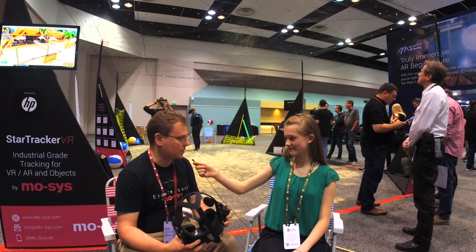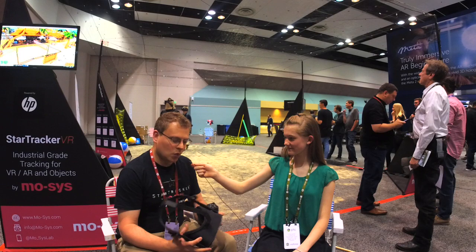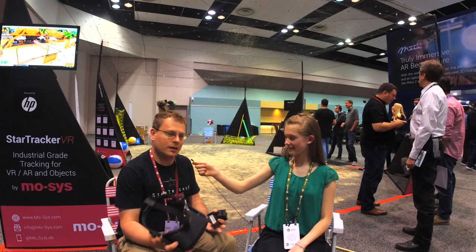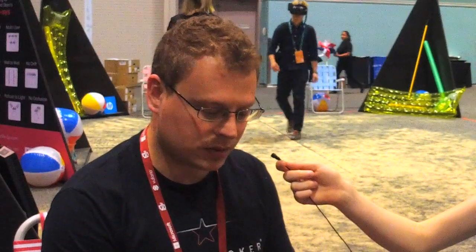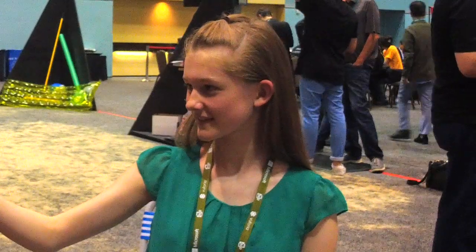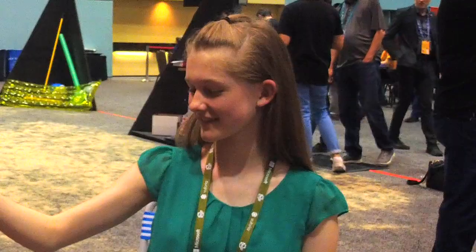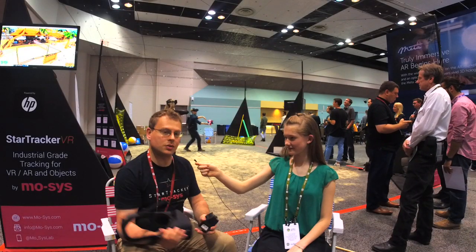So this is where our system comes in. This system is a tracker that will let you walk around in pretty much unlimited sized environments, as if you're walking around in the real world. It does this with a small tracking camera that tracks randomly placed dots on the ceiling, and this is how we know where you are — your rotation and your position as you walk around.